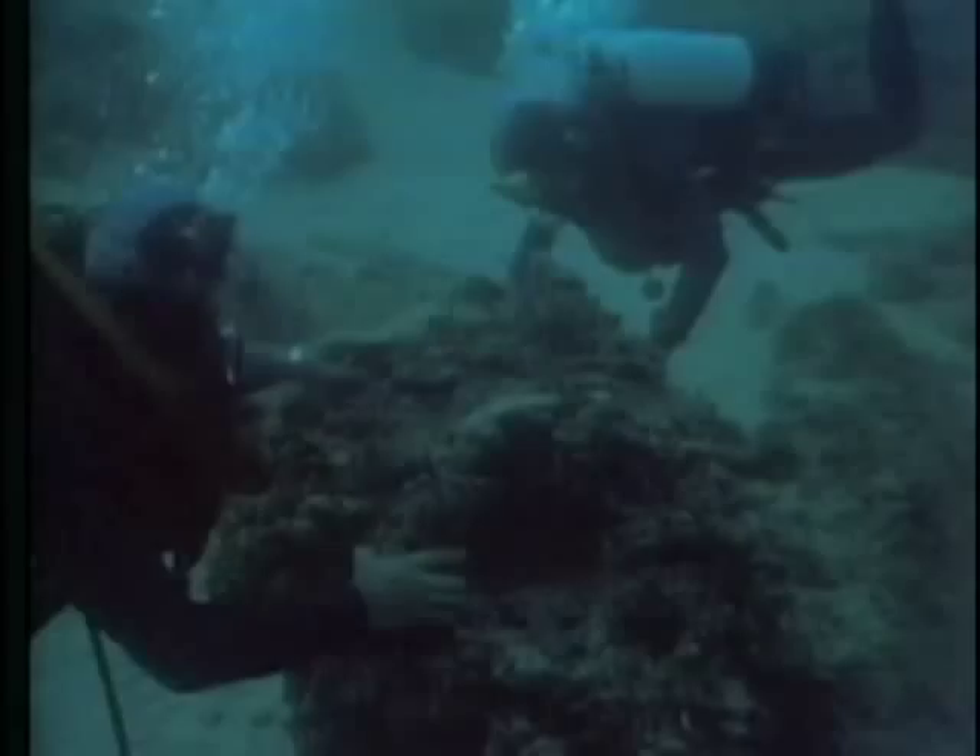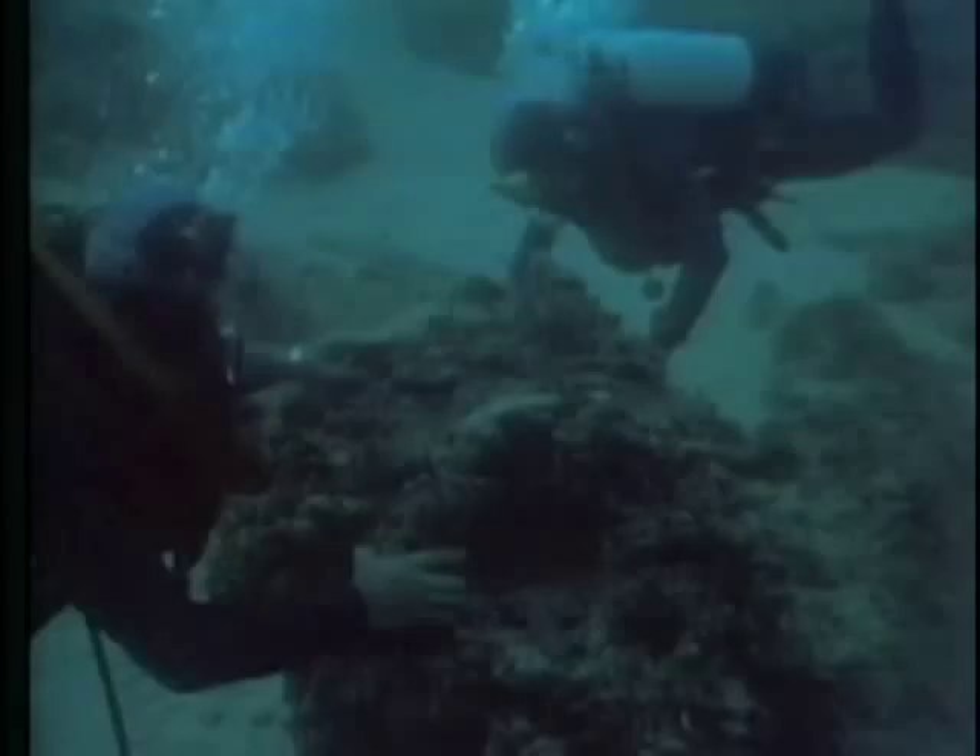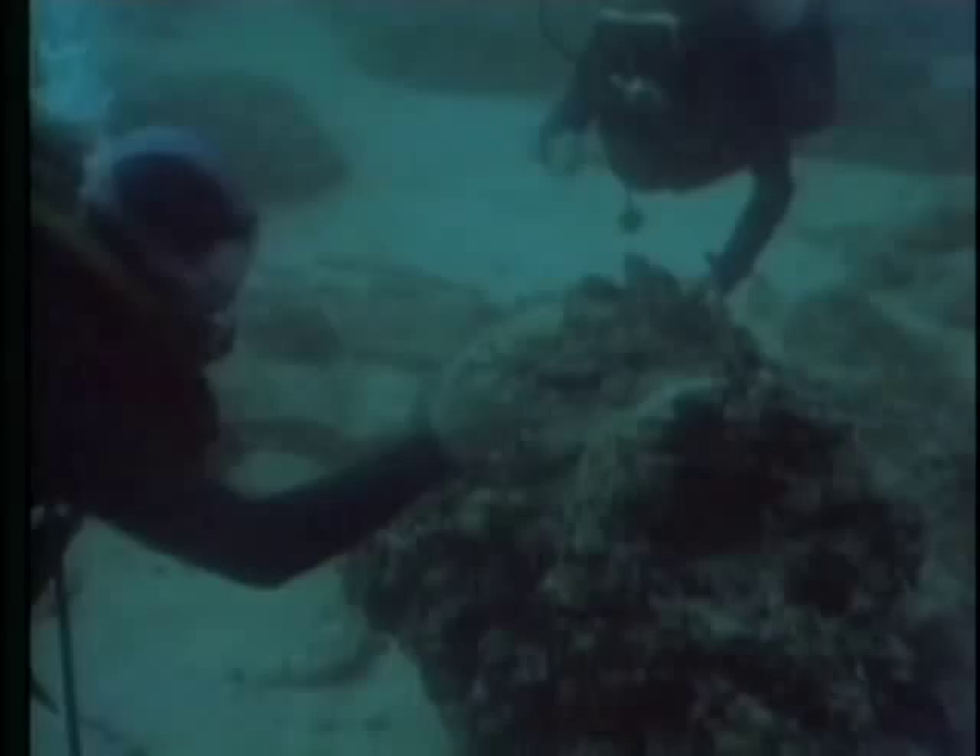Divers located the remains lying on the seabed, so encrusted that many of the objects were unrecognizable and the archaeologists could only guess at their identities. But every single object was collected and brought to the surface. Before they were moved, their locations were carefully mapped, and although they were working underwater, the archaeologists gradually pieced together a detailed plan of what remained of the ship's cargo.